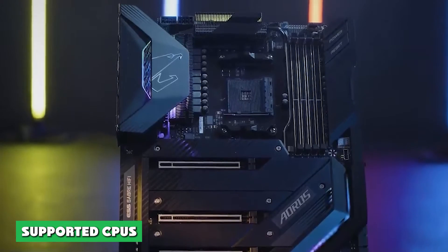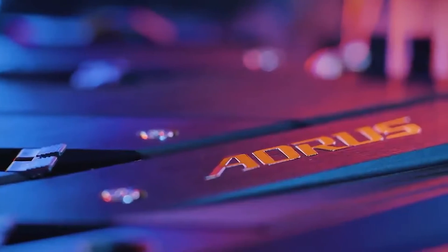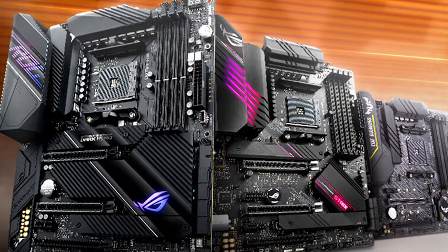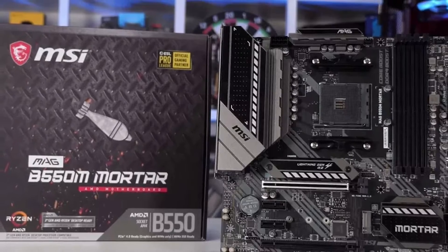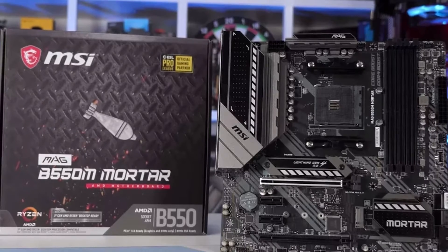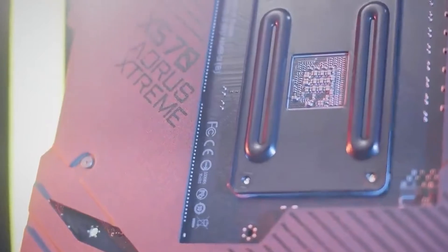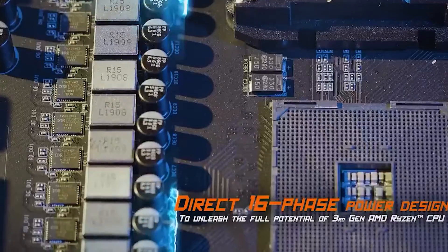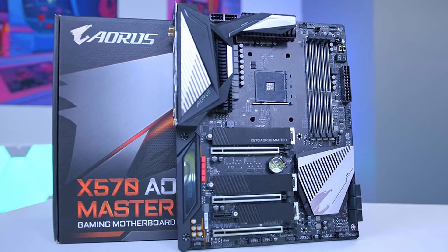AMD B550 and X570 chipsets are part of its latest chipset generation, meaning they are designed for some of the best gaming CPUs currently on the market — AMD Ryzen 5000 Series Processors. Both B550 and X570 chipsets are backwards compatible with AMD Ryzen 3000 Series and 4000 Series CPUs, because they support the AM4 socket. So if you have an AMD Ryzen 5 3600, for example, it should work with either chipset. X570 chipset motherboards should also work with AMD Ryzen 2000 Series CPUs, but B550 chipset motherboards will not.